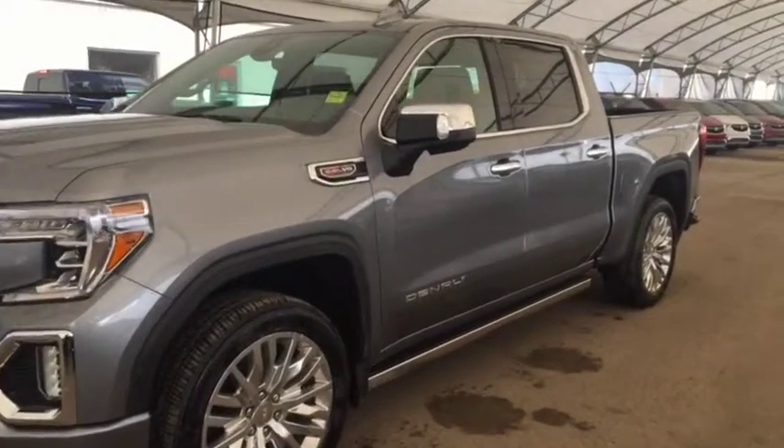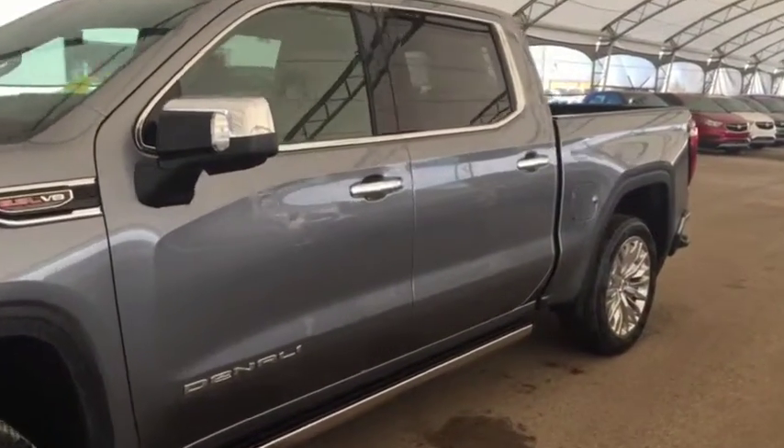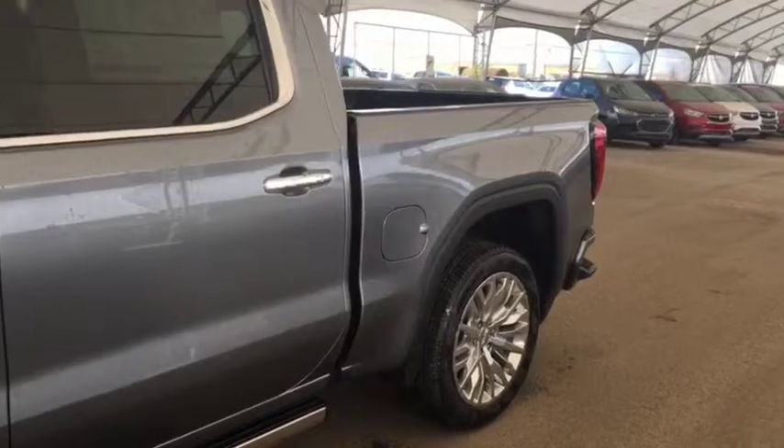Welcome to Davis Chevrolet. This is the 2019 GMC Sierra Denali in the color gray.